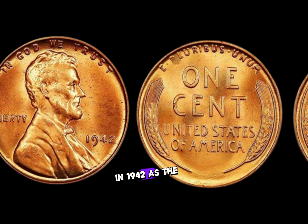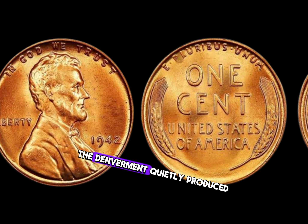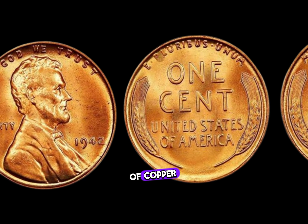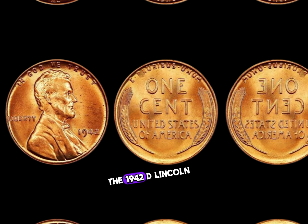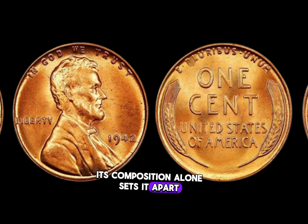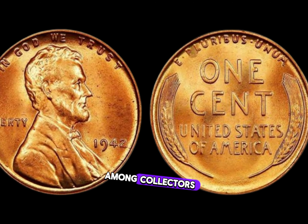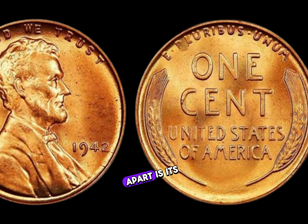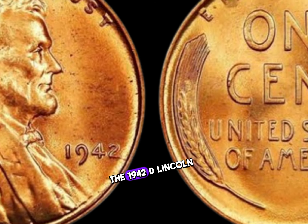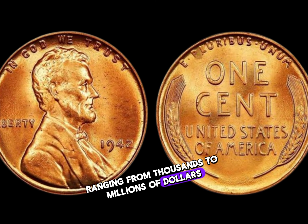In 1942, as the world grappled with the turmoil of World War II, the Denver Mint quietly produced a limited number of these pennies in zinc-coated steel due to the shortage of copper. The 1942 D Lincoln penny is a rarity among rarities — its composition alone sets it apart from its copper counterparts, making it a sought-after treasure. It has fetched prices ranging from thousands to millions of dollars in auctions.